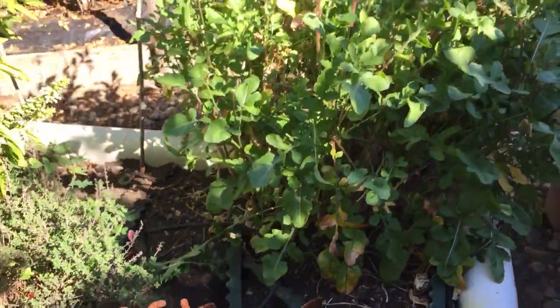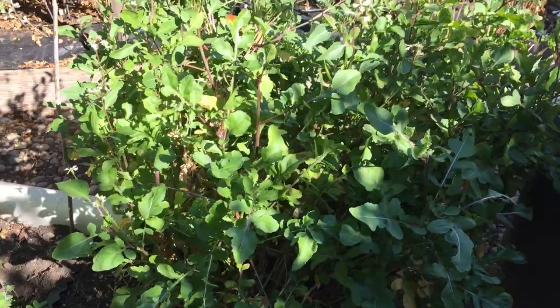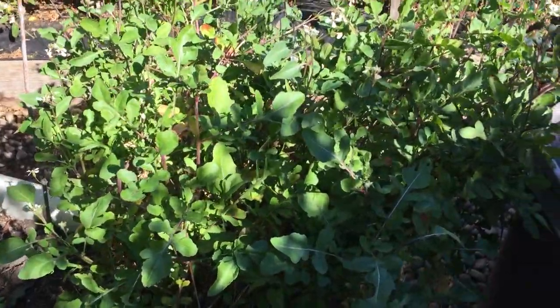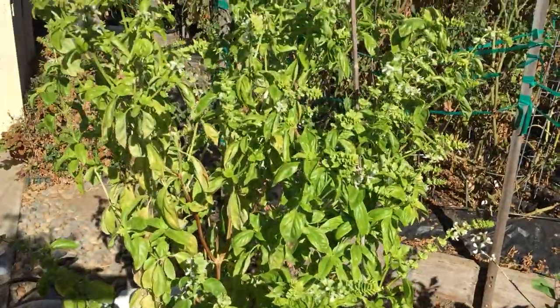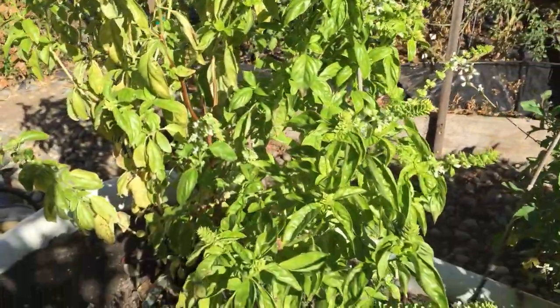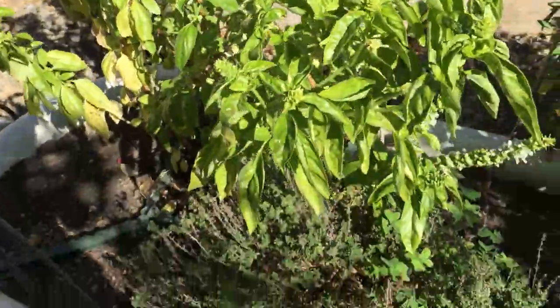Here we have the arugula that's still gone to flower but plenty of leaves left to be harvested, and the basil — still the same thing, gone to seed and flower — and still plenty to harvest, and the thyme.